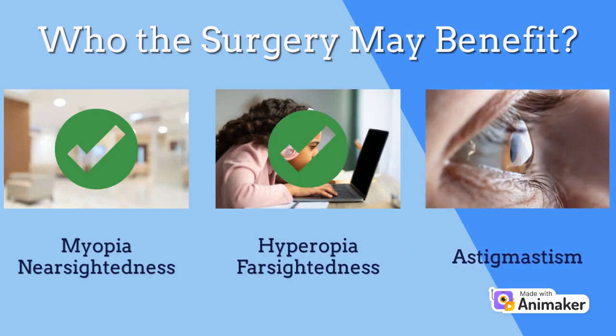The surgery, however, is usually not advisable if you have an eye disease that caused the cornea to thin and bulge, have fairly good vision overall, have age-related eye changes that cause vision to be less clear, have had a change in prescription in the last 12 months, or are pregnant or nursing. There are other instances where the surgery is not advisable, but those are a few of the most important.